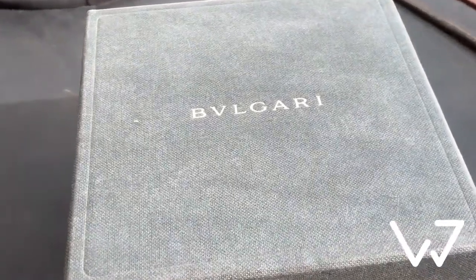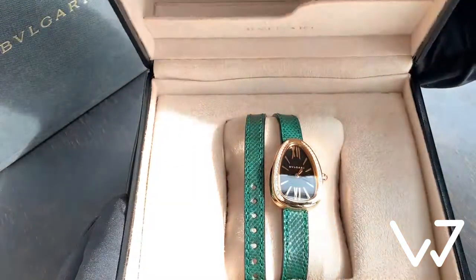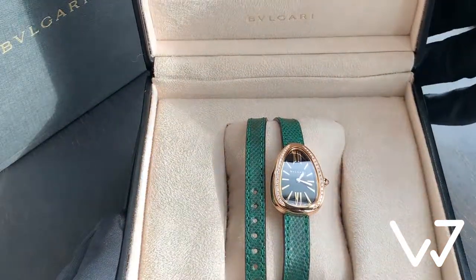Hey there, this is Watch Day, and today we will talk about the Bvlgari Serpenti — a classical, yet very modern jewelry timepiece.